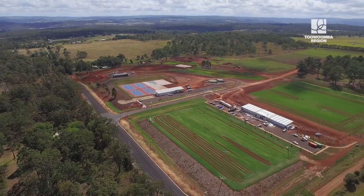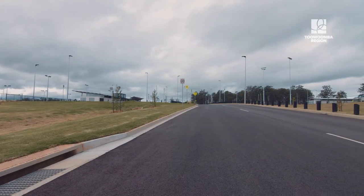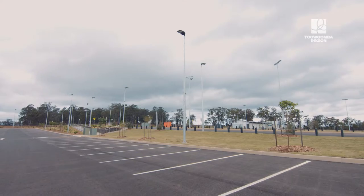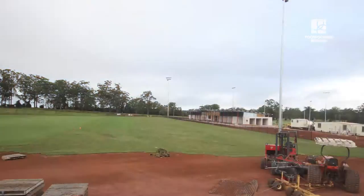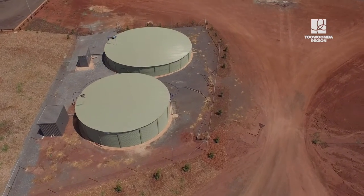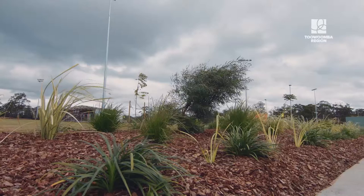The project team has constructed 1.2 kilometres of external roads. 6,700 square metres of internal roads and car parks have been delivered on site. About 46,000 square metres of turf, more than 4 kilometres of irrigation pipework are installed, and more than 1,000 trees and shrubs were planted on site so far.